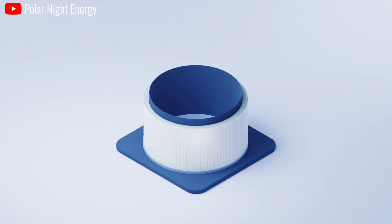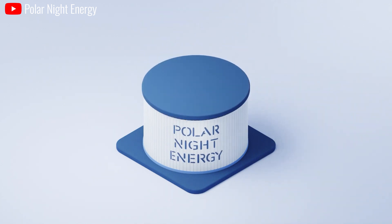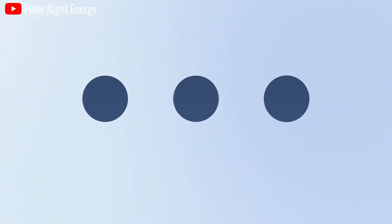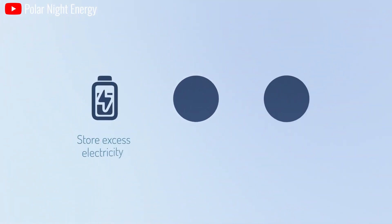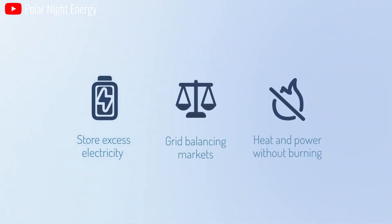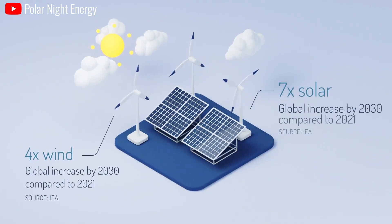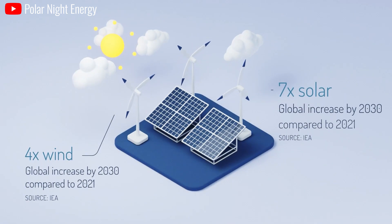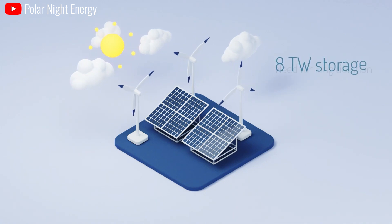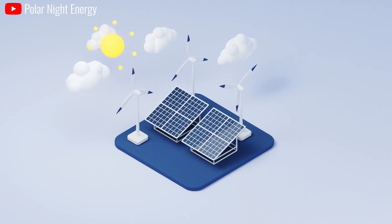Sand batteries are not just a technological leap forward, but also potentially saving billions of dollars in mitigating the environmental impact of traditional energy production. The potential of sand battery technology is truly revolutionary, and its impact on the future of sustainable energy solutions could be nothing short of transformative. Sand batteries have the ability to unlock the potential of the energy industry, playing an important role in the electric car industry thanks to a longer operating range of up to 500 miles and 25% more energy density than lithium-ion batteries.